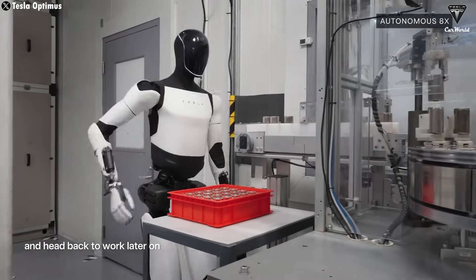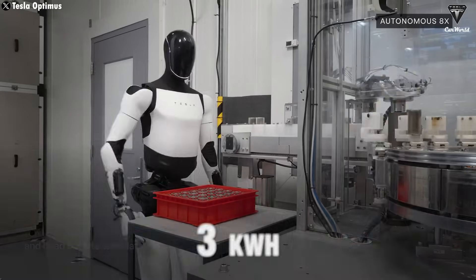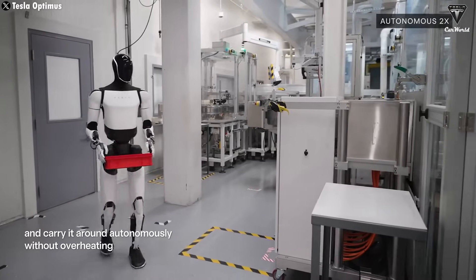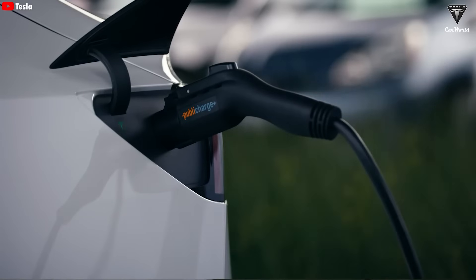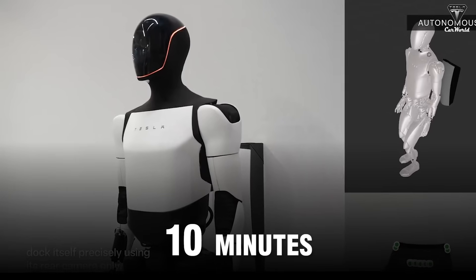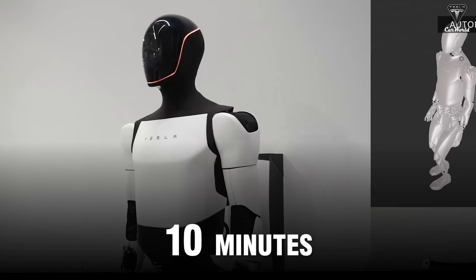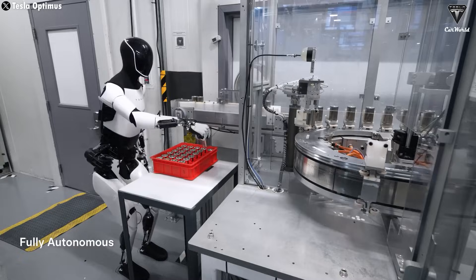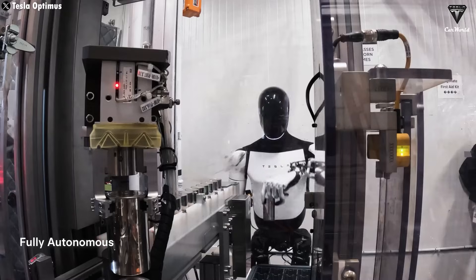If Optimus is charged using wireless charging with a battery pack just under 3 kWh, it will charge much faster compared to electric vehicles, which typically take 30 to 40 minutes to fully charge. We believe 10 minutes would be enough to fully recharge Optimus. This is exactly why no competitor can match Tesla — a fully autonomous robot for every task.